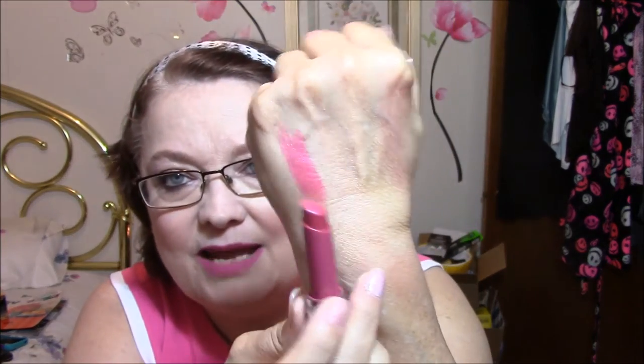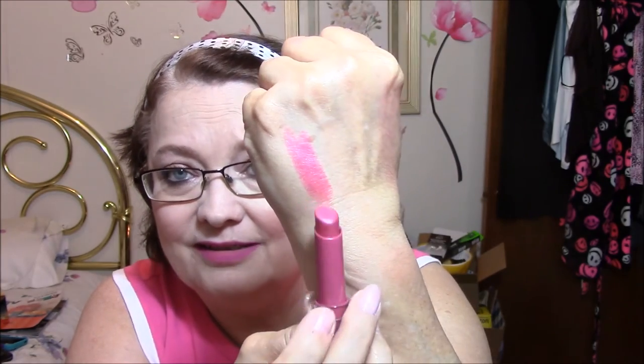This one here is the Cleanista. There is no color written on this anywhere — no writing, no nothing. So I have no idea what color this is. But I'm going to swatch these. It's so pretty — I really like that one a lot. And I can wear that one to work.